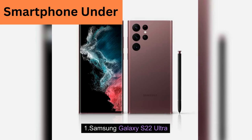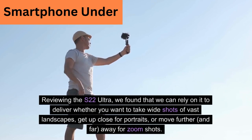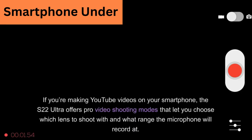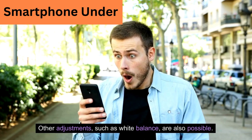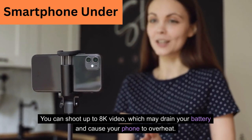Samsung Galaxy S22 Ultra. Reviewing the S22 Ultra, we found that we can rely on it to deliver whether you want to take wide shots of vast landscapes, get up close for portraits, or move further away for zoom shots. The S22 Ultra offers pro video shooting modes that let you choose which lens to shoot with and what range the microphone will record at. Other adjustments such as white balance are also possible. You can shoot up to 8K video, which may drain your battery and cause your phone to overheat.